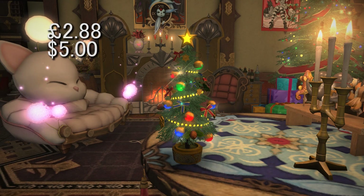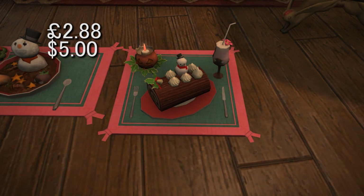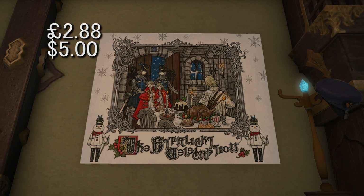The next four items will cost you two pounds 88 pence or five US dollars. First is the authentic starlight sapling, a miniature indoor Christmas tree complete with glowing decorations. Then we have the authentic starlight stew set, a consumable tabletop item, and the authentic starlight log set, another consumable tabletop item. Finally, the authentic starlight celebration advertisement, a wall item with a winter scene for your collection.